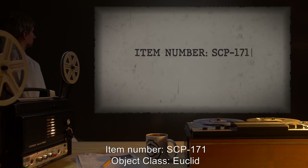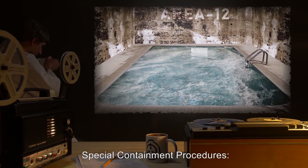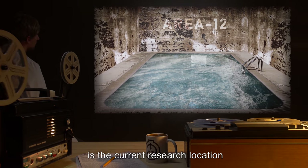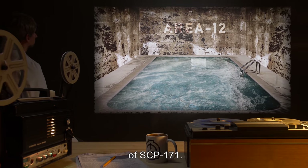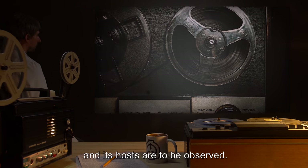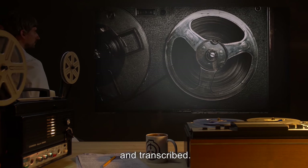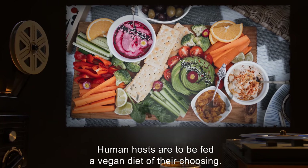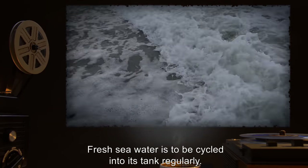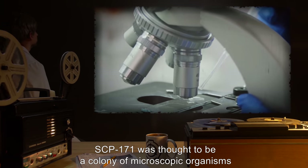Item number SCP-171, object class Euclid. Special containment procedures: a 4,500 liter pool of seawater located at Bio Research Area 12 is the current research location of SCP-171. Though not immediately dangerous, minimal physical contact between secretions of SCP-171 and its hosts are to be observed. All communications between hosts and researchers are to be recorded and transcribed. Human hosts are to be fed a vegan diet of their choosing; other animal hosts are to be fed appropriately. Fresh seawater is to be cycled into its tank regularly.